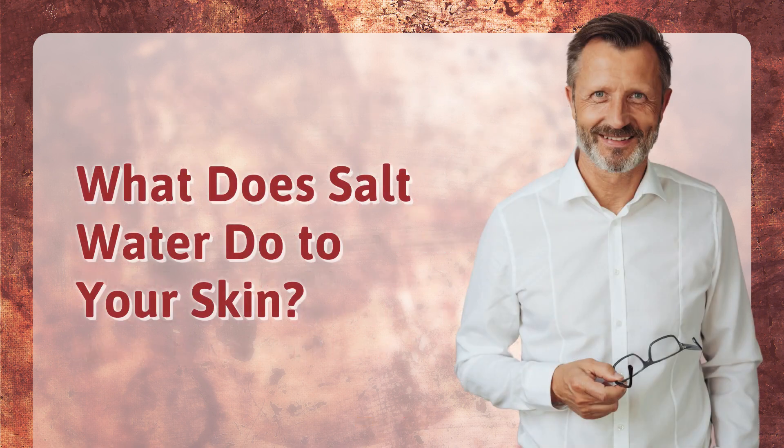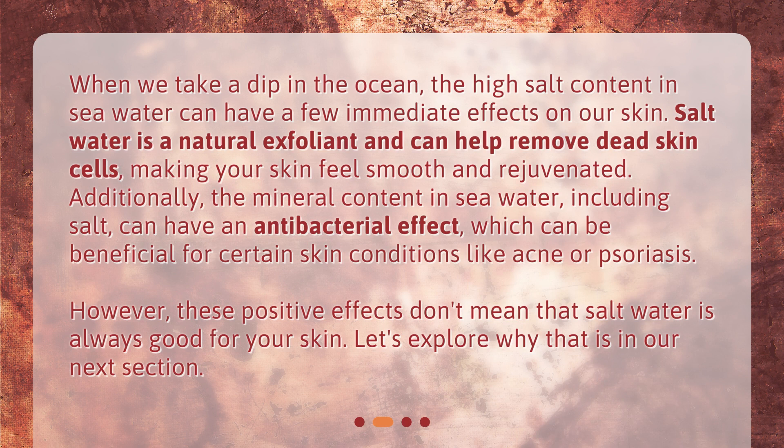When we take a dip in the ocean, the high salt content in seawater can have a few immediate effects on our skin. Salt water is a natural exfoliant and can help remove dead skin cells, making your skin feel smooth and rejuvenated. Additionally, the mineral content in seawater, including salt, can have an antibacterial effect, which can be beneficial for certain skin conditions like acne or psoriasis. However, these positive effects don't mean that salt water is always good for your skin.